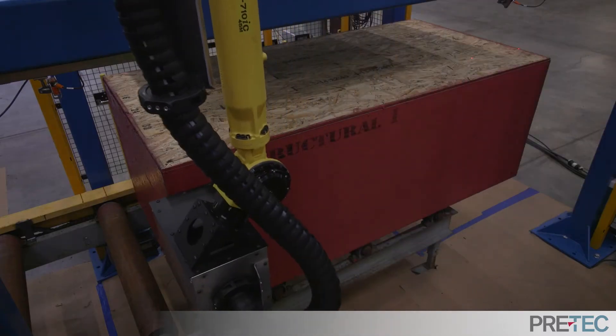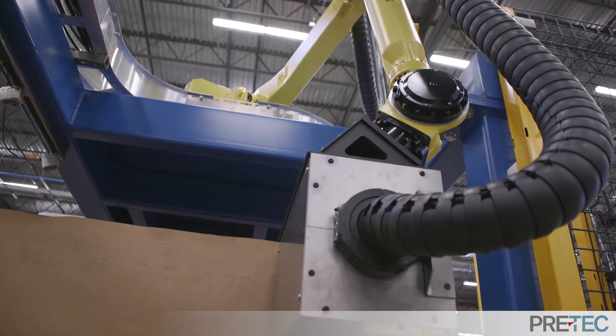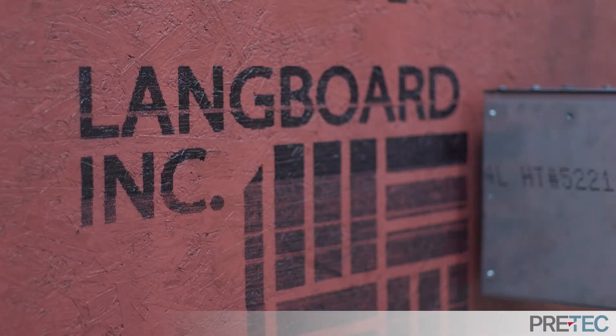By eliminating stencils, changeover is rapid and effortless. It features a 6-axis FANUC robot with a custom end-of-arm tool featuring a marking head to print logos and product information.